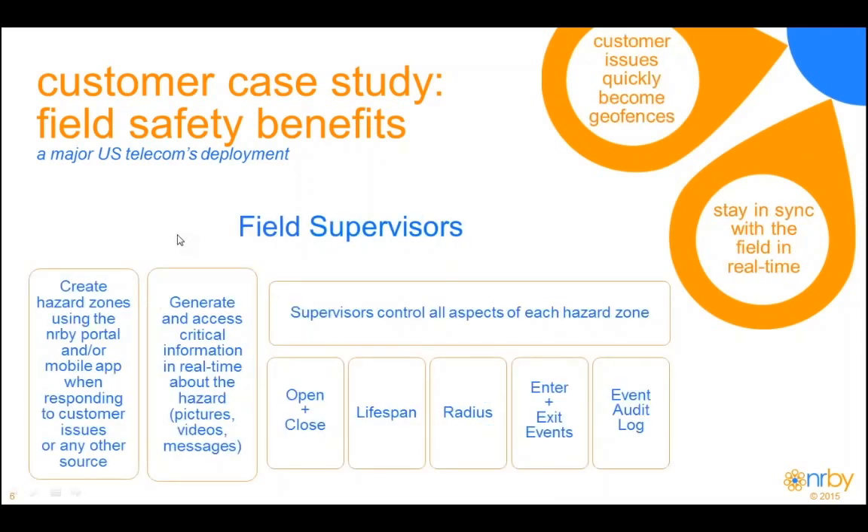Supervisors use this as their command and control of all hazard zones. They'll create and close out these geofences, categorize the type of hazard, severity level, or it could just be an awareness notification. They'll also set the radius and how long the geofence needs to stay active — it could be a few hours, a couple of days or weeks, or until it is resolved. NERBY provides them with a paper trail for which techs entered and exited hazard zones for compliance, training, auditing, and continuous improvement purposes.